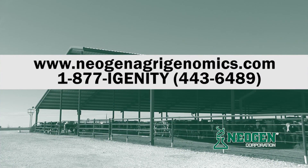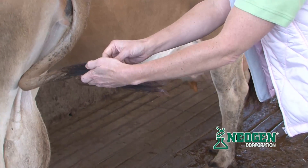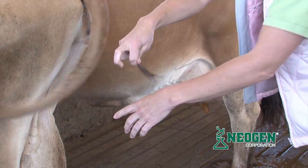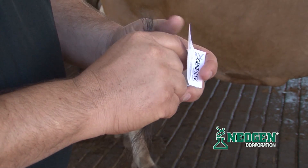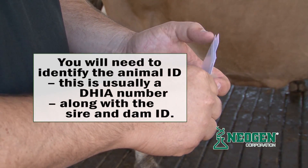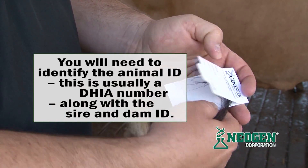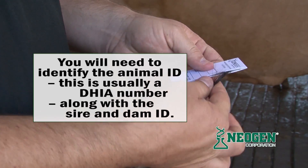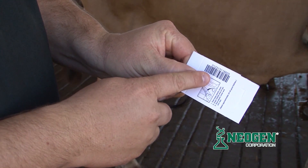To receive a sample collection kit, simply go online to www.neogenagrogenomics.com or call 1-877-IGENITY. For hair samples, all you need to do is pull a dozen or so strands of hair from the tail switch, making sure that the hair follicles are still attached. For the samples that you submit, you will need to identify the animal ID — this is usually a DHIA number — along with the sire and dam ID. That information is important since it will be used to match the heifer against its sire and dam from the USDA database.